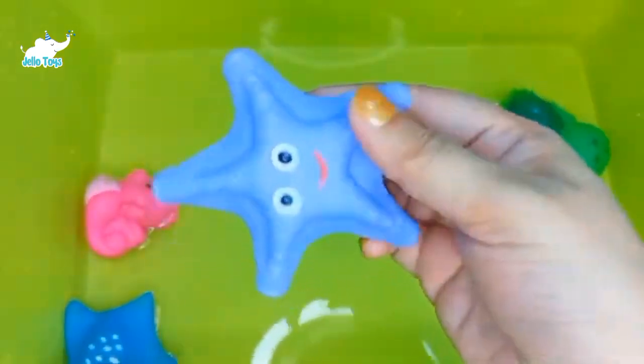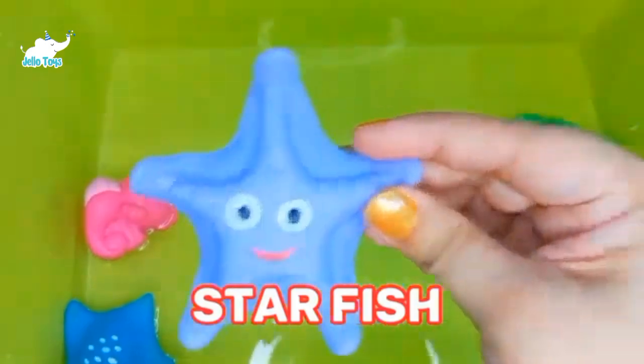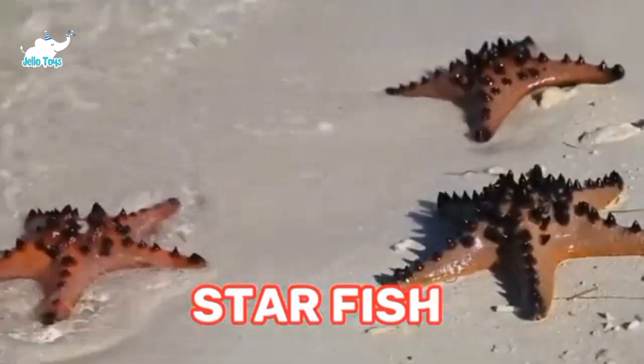Starfish. Starfish have tough and leathery skin which is very difficult to break down. Starfish can also regenerate their arms.